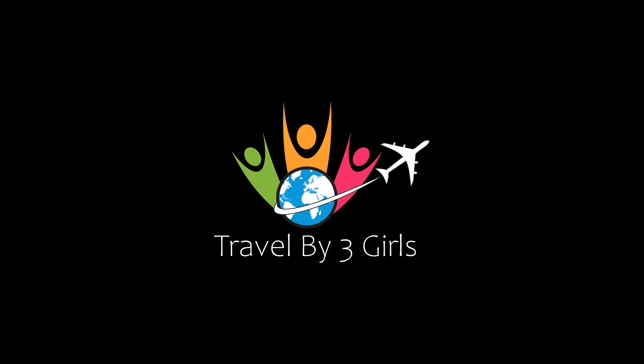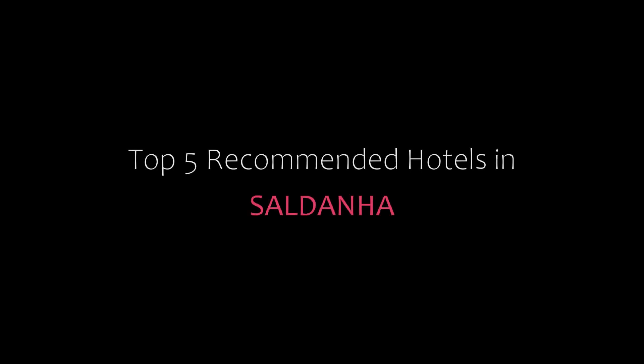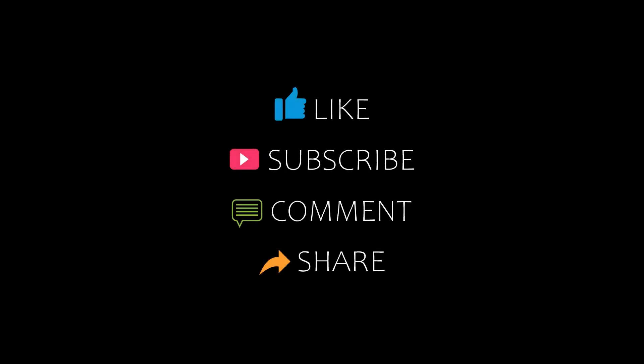Hello, welcome back to our channel and now you are watching a new video of top recommended hotels. Please subscribe to our channel and don't forget to like, share and comment. Let's start the video.